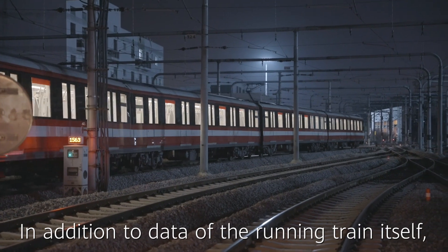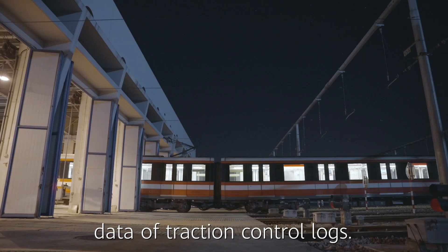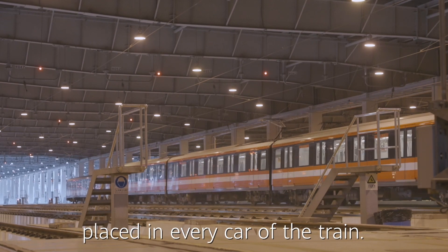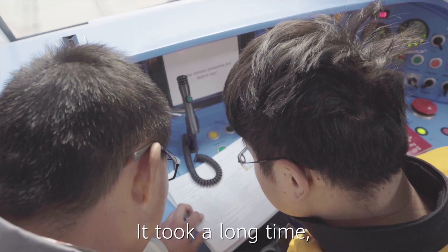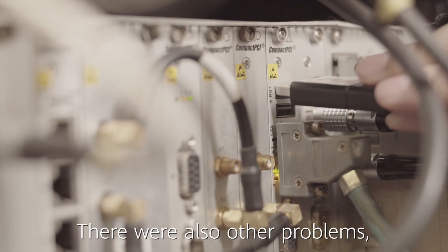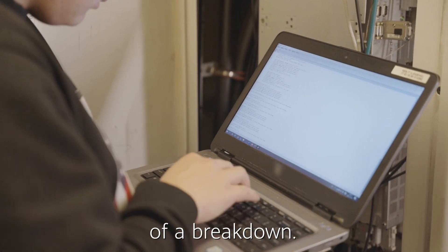In addition to data of the running train itself, there is a large amount of data from traction control logs. Security cameras and displays are placed in every car of the train. Previously, this data was manually copied and downloaded. It took a long time and USB ports broke now and then. There were also other problems such as delayed data transmission during a breakdown.